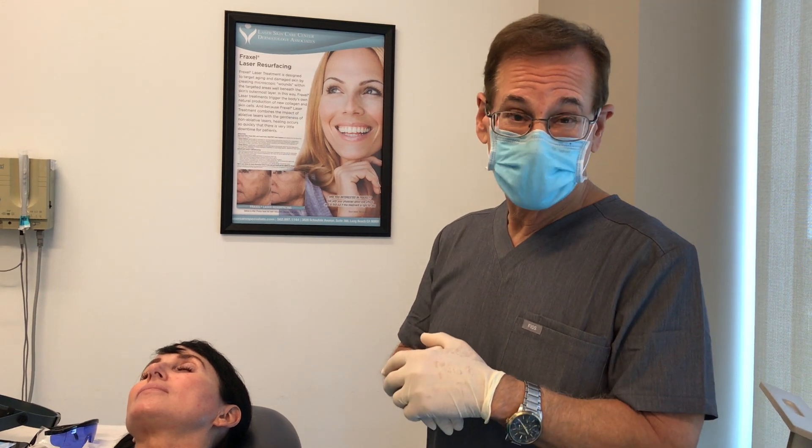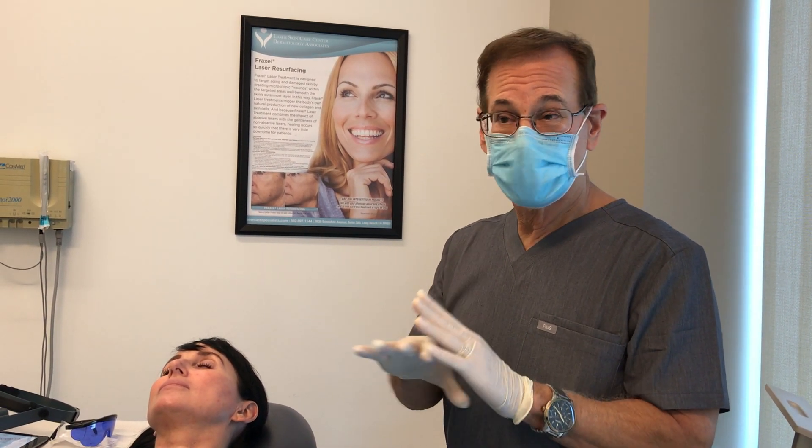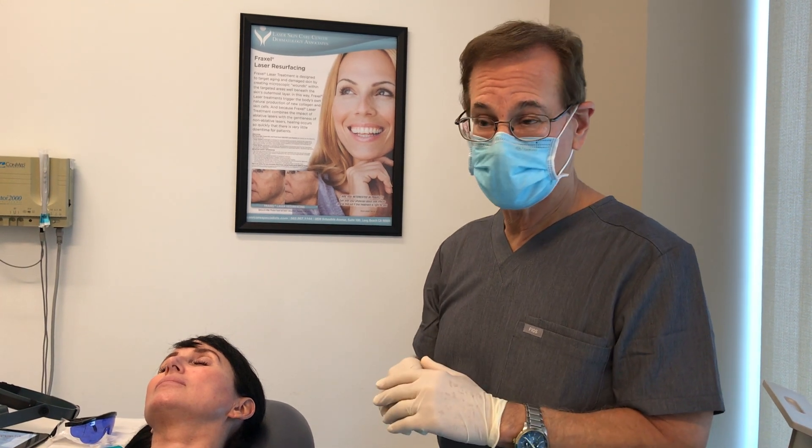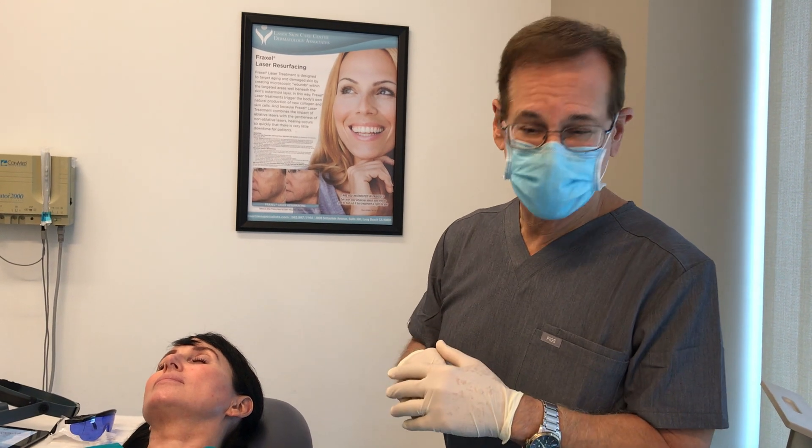Sometimes it leaves little tiny bruises, sometimes no bruises at all. Sometimes you see immediate disappearance of the veins and sometimes it takes a little longer. Someone like her, who has a lot of little scattered blood vessels, will probably take two or three treatments.